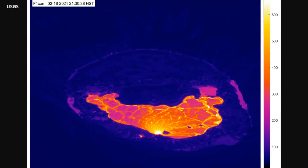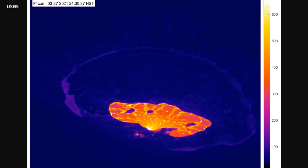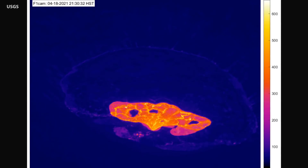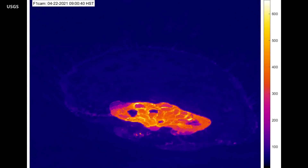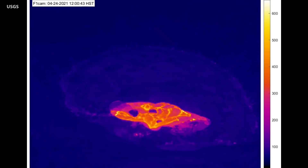At the four-month mark, scientists released an animation featuring one thermal image for each day of the eruption. This thermal time-lapse sequence shows the changes in lake activity over the past month as the area of active lava shrinks.